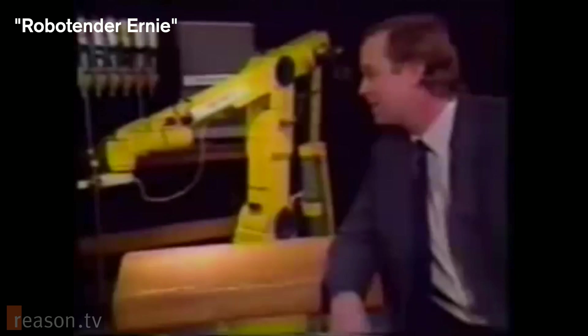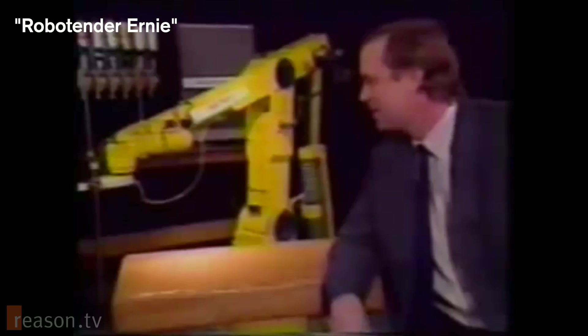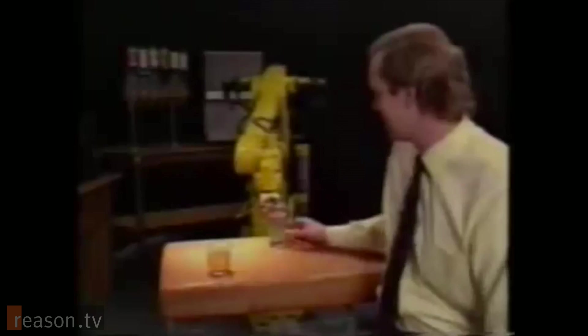Ernie, we're going to start off with a vodka and tonic, please. It would be my pleasure. Here at Honeybee, we invented the first robotic bartender. Exactamundo!